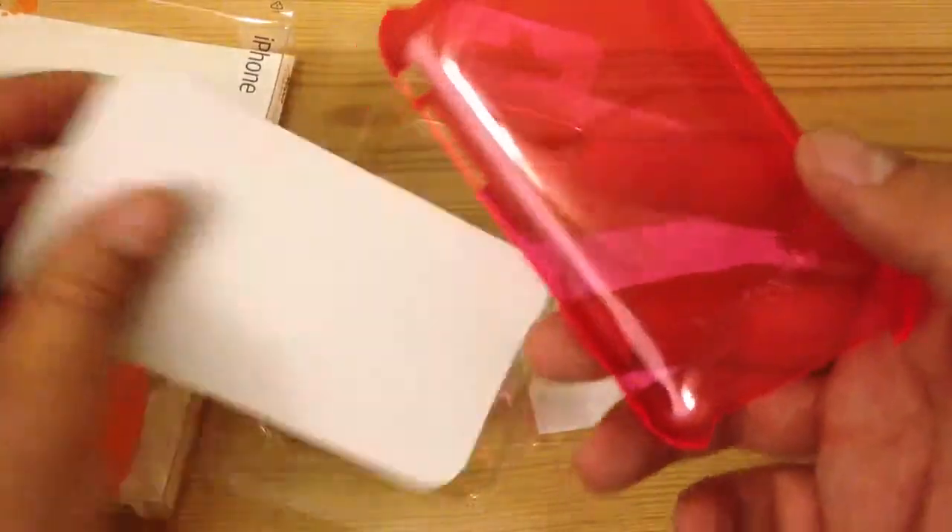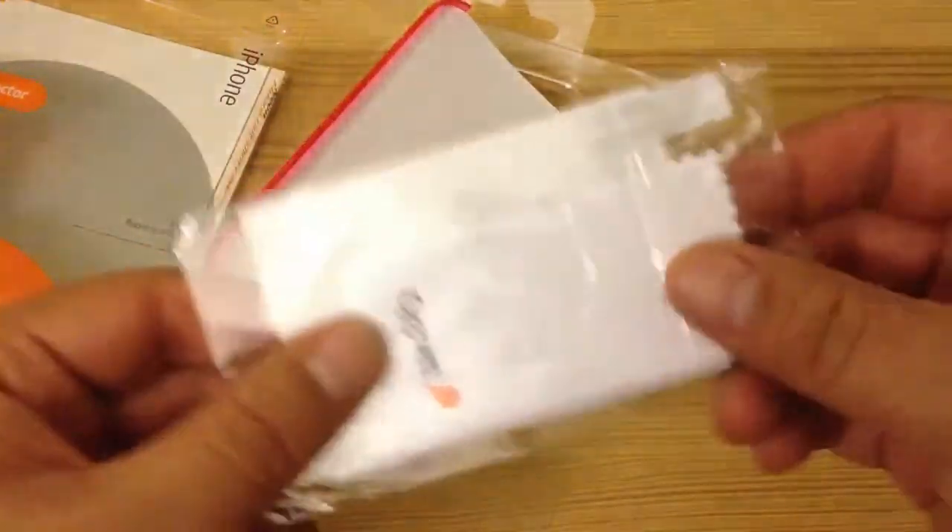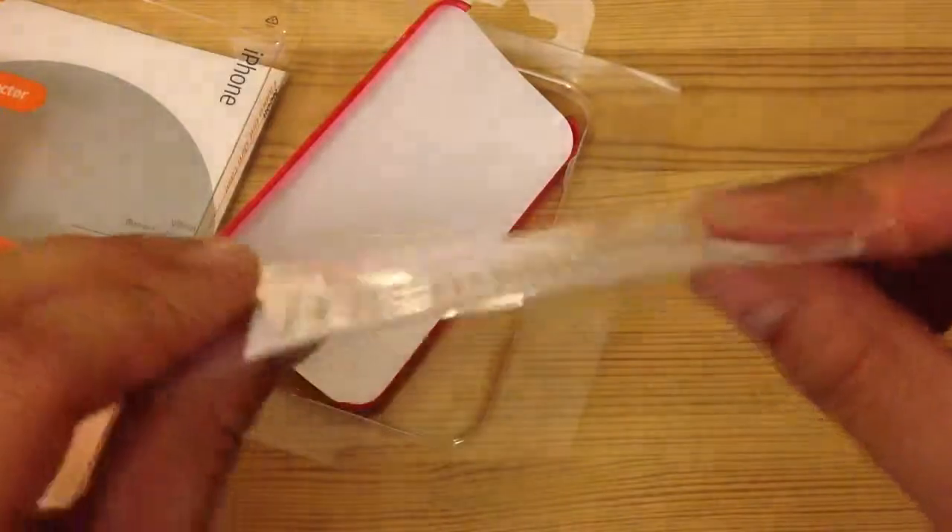I had a neon green one, but I don't know where I put that. This is the case, and it comes with a screen protector. It's pretty thin.